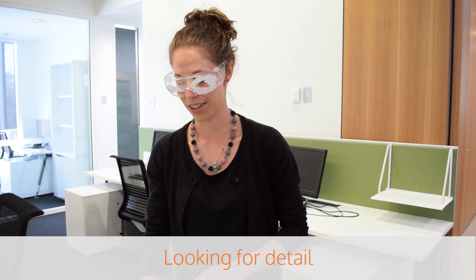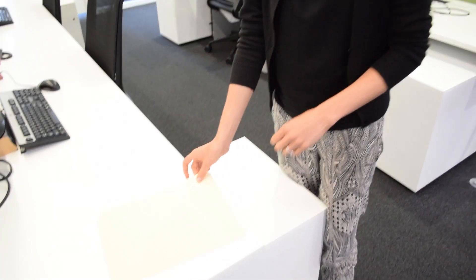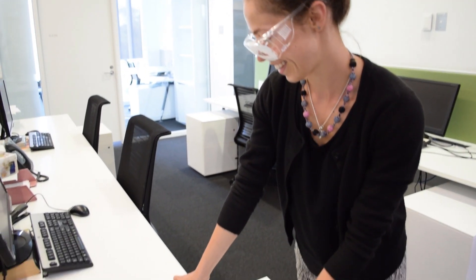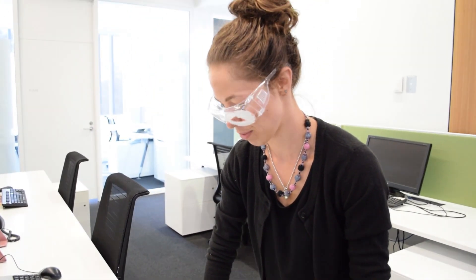My first impression of the glaucoma glasses are that it's pretty annoying. I have to go through this folder and find the piece of paper with the X on it. I hope that it's not up there because I can't see that. Oh, here we go — it's exciting. That was surprisingly hard.